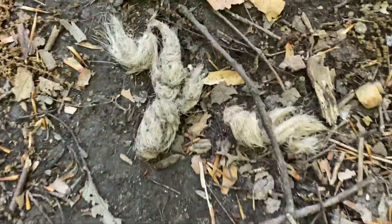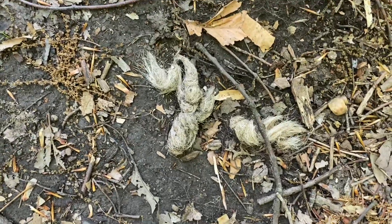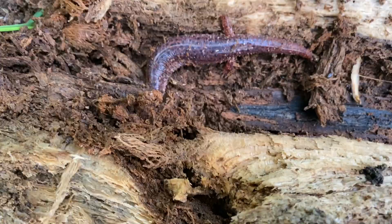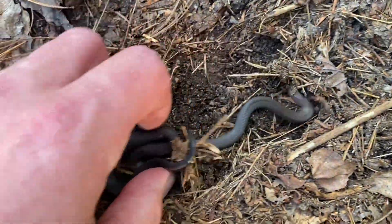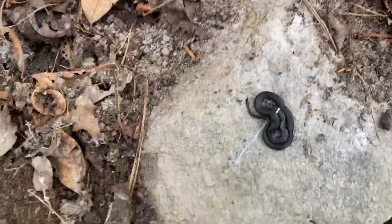Here's some coyote scat I believe. You can see it's tapered off at the end and it's got all that hair in it, so most likely coyote. Nice red salamander I found flipping through these logs. I'm going to get him back under his log and go on my way. And here's a little ringneck going back into his burrow. Flipping the rock, here's another very small ringneck.